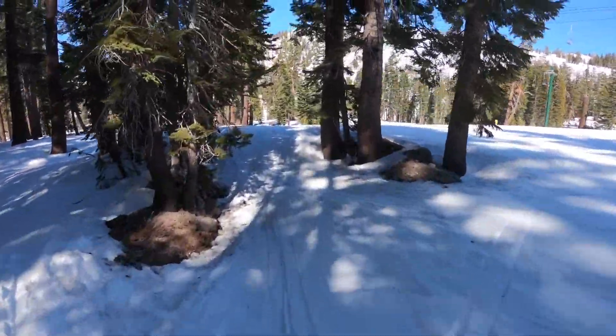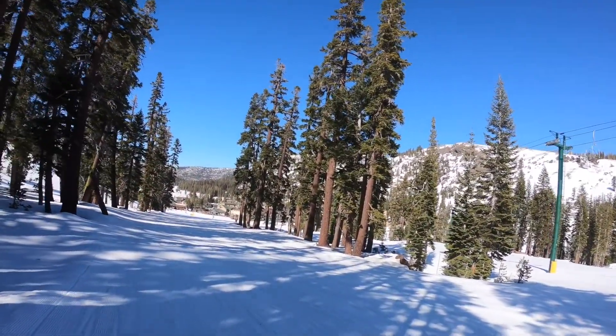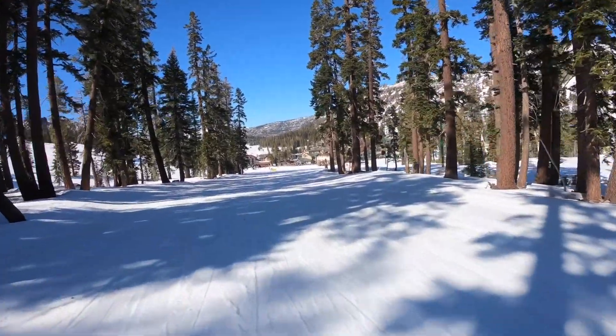That is a top-to-bottom run down the corner side of Kirkwood's Wagon Wheel. Despite the catwalk at the end, this area is well worth it for those who have the ability level to handle the terrain.